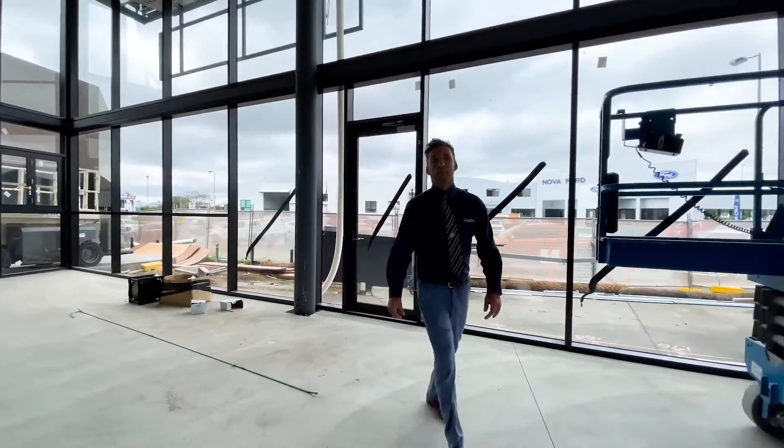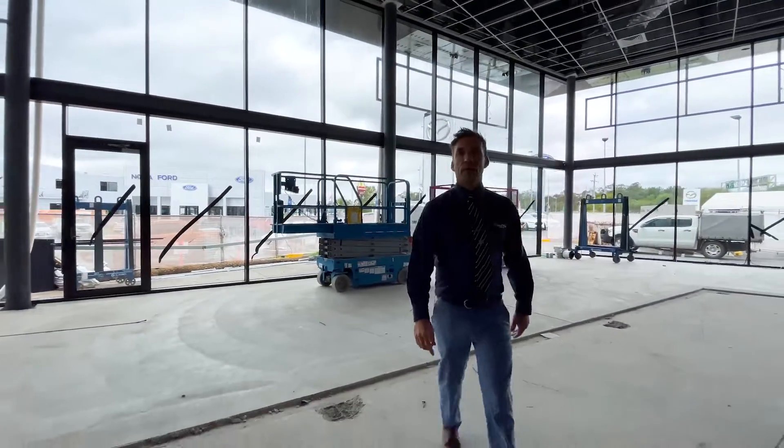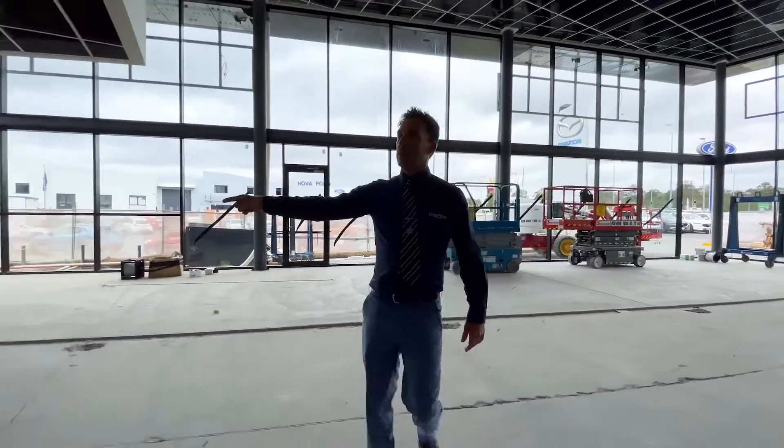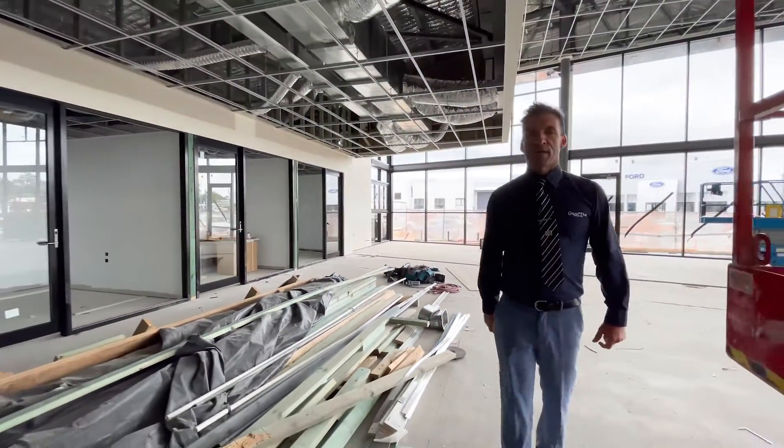Heading across, we're into the showroom now. These are all our deal rooms, the BM's offices, and Taddy's office over here.